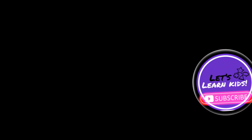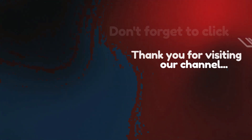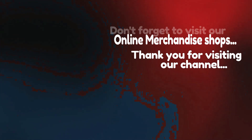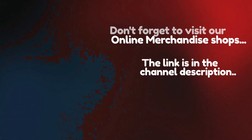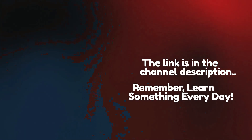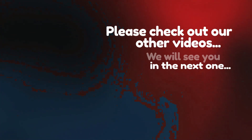Don't forget to click like and subscribe. Thank you for visiting our channel. Don't forget to visit our online merchandise store — the link is in the channel description. Remember, learn something every day. Please check out our other videos — we will see you in the next one.